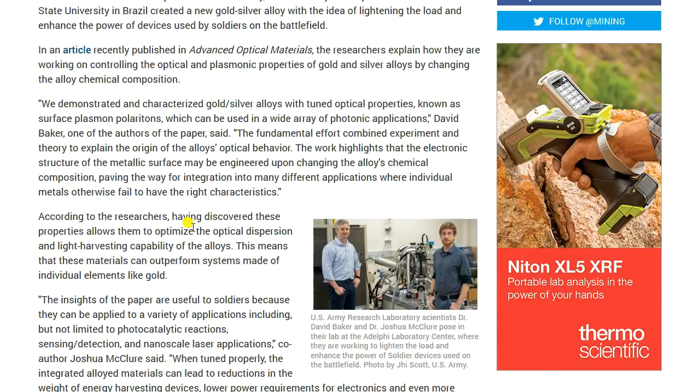We demonstrated and characterized gold-silver alloys with tuned optical properties known as surface plasmon polaritons, which can be used in a wide array of photonic applications, David Baker, one of the authors of the paper, said. The fundamental effort combined experiment and theory to explain the origin of the alloy's optical behavior. The work highlights the electronic structure of the metallic surface may be engineered upon changing the alloy's chemical composition, paving the way for integration into many different applications where individual metals otherwise fail to have the right characteristics.